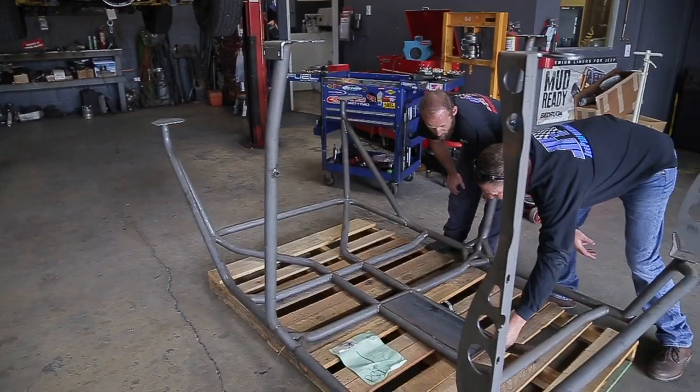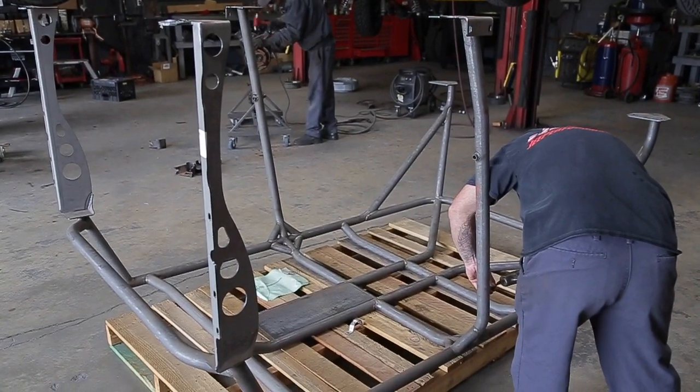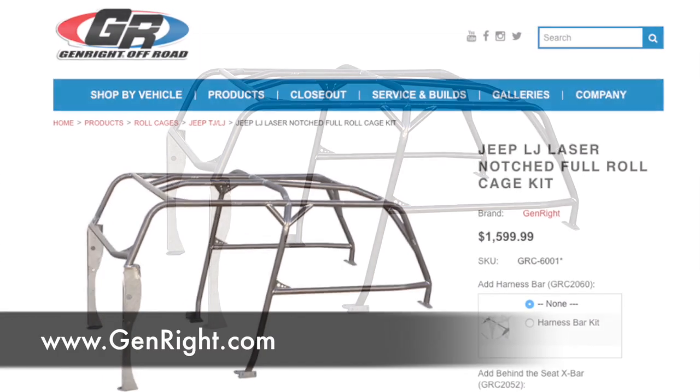These come in several varieties, whether it be a full custom welded-in cage, or in the form of a trail cage which enhances the stock cage that the factory put in. For a full welded-in custom cage, Gin right out in Simi Valley makes a very nice cage — it's a full cage.